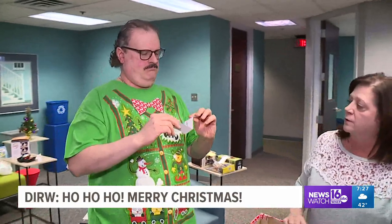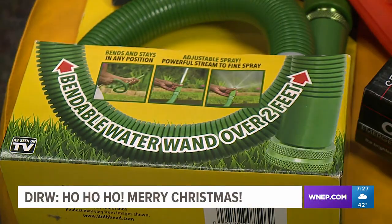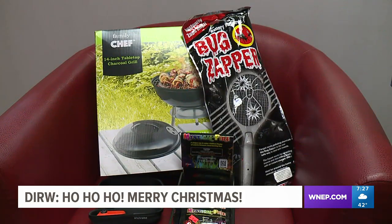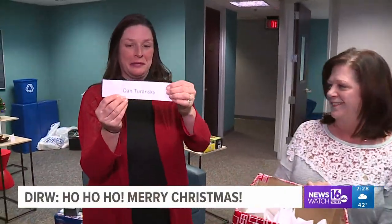And we leave you with this: when you wake up Christmas morning, look under the tree and look closely. You may find one of these slightly used products under there. And if you do, you're welcome. Kurt Aaron, News Watch 16.